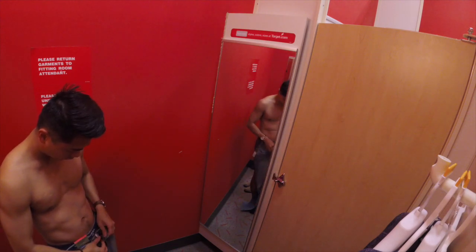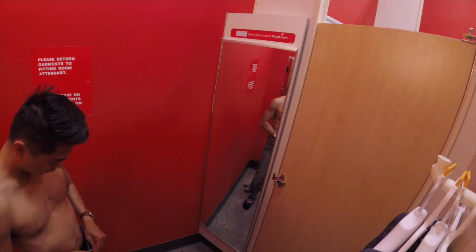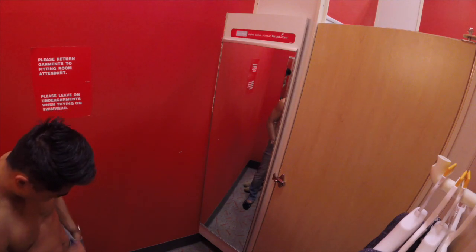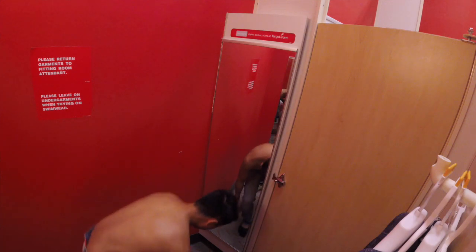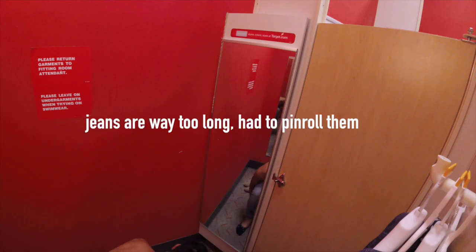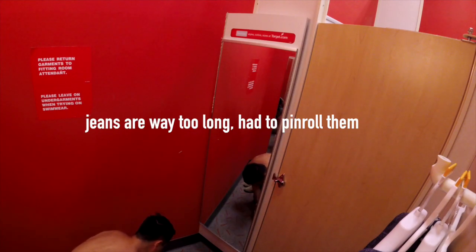So is Goodfellow and Co good for shorter guys? Well, based on my previous video a couple of months back and this video, I'd say a resounding no — definitely not good for short guys. They don't have extra small sizes, only small. And when the model is 6'2" wearing a medium, then we're in some big trouble. Target's Goodfellow and Co is not exactly ideal for the shorter man.